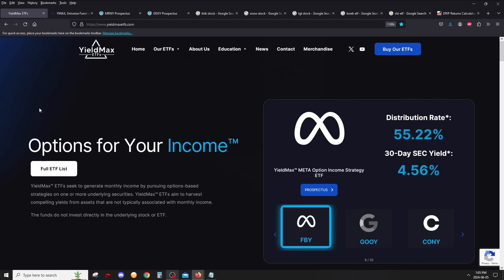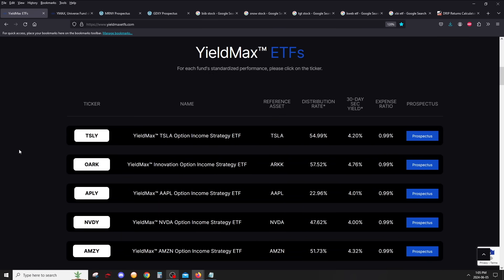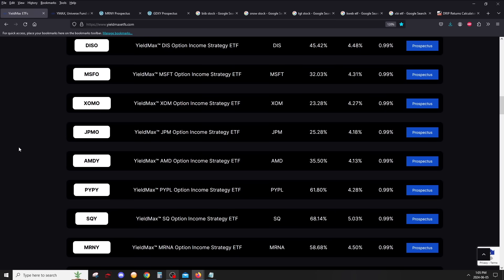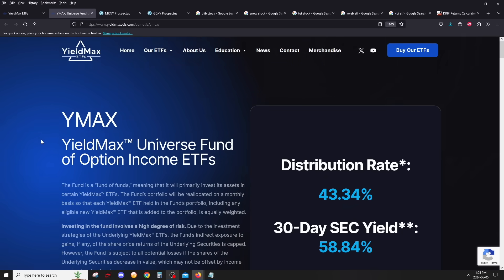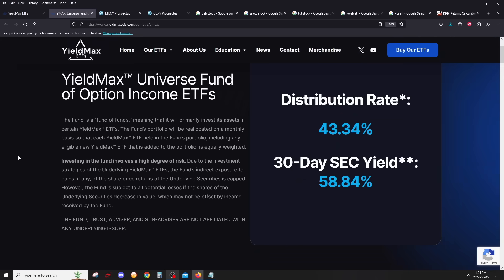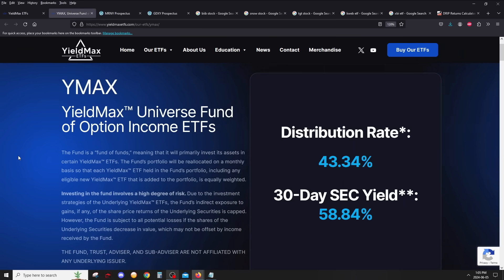I'm on the YieldMax ETFs home page. If you scroll down, you'll see all the YieldMax ETFs currently out — of course you have TSLY, OARK, the Apple one, et cetera, with their annual distribution rates based on the latest distribution. If you scroll further down, you'll actually see the YMAX ETF right here. If you click on that, here is the YMAX page. It's very simple — this is literally called the YMAX Universe Fund of Option Income ETFs for a reason.